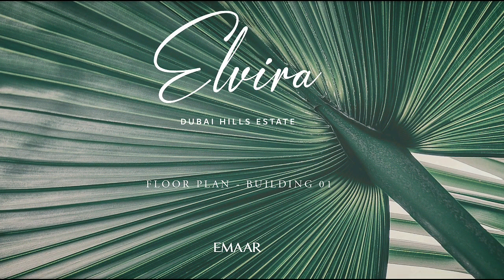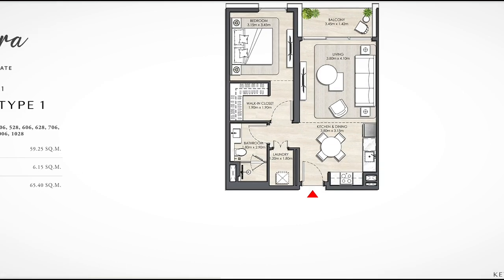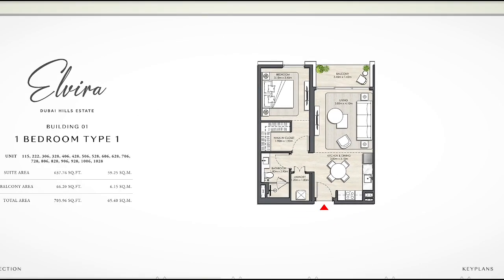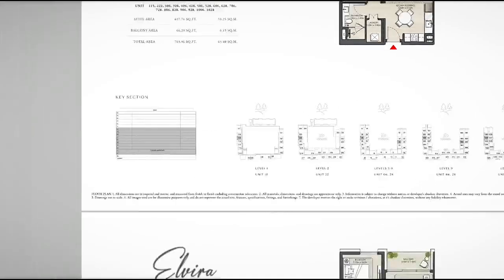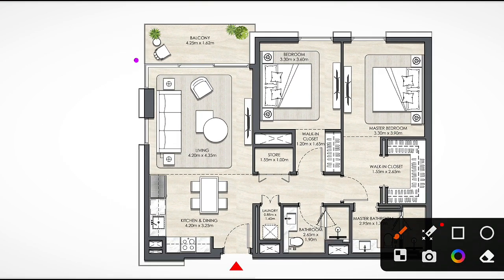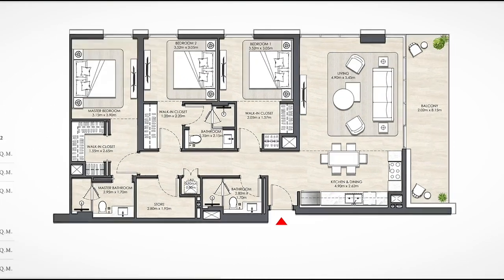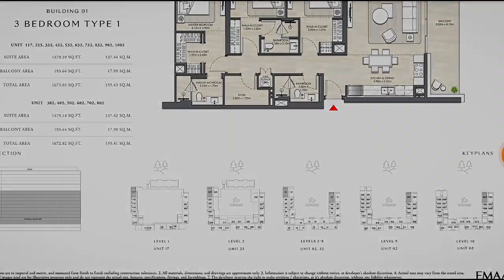Now let's look at the floor plans. Building one and building two are almost the same, so I will show you one. For the one bedroom, we have a balcony and one bathroom. These are the sizes and the exact locations within the building. For the two bedroom, we have a beautiful balcony, master bedroom, and master washroom. For the three bedroom, type one, we have a beautiful balcony, a storeroom inside, three bedrooms, living, and dining.